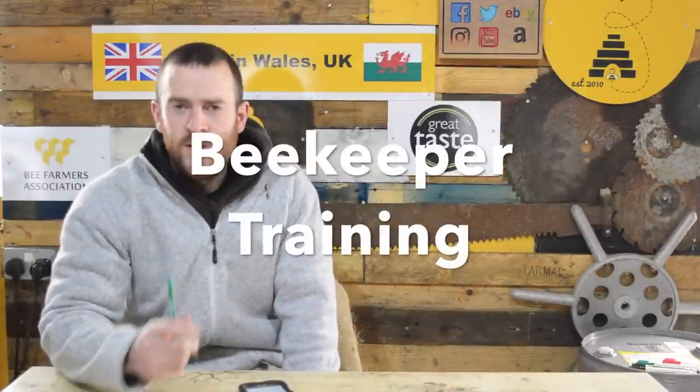You can run beekeeping courses and training events. This is a great way to supplement your income, especially if you're full-time on the bees and not working in the week. You can run beekeeping courses, get groups of between five and ten to come down to your apiary, teach them the basics about beekeeping and go through hives. You can split that up into half-day taster events or full-day training events.